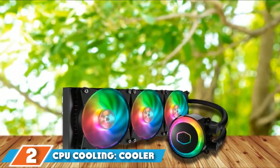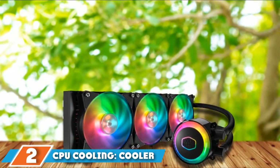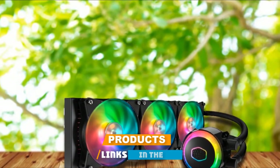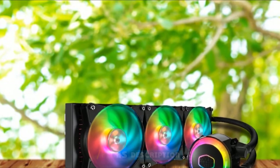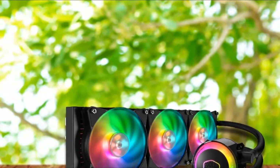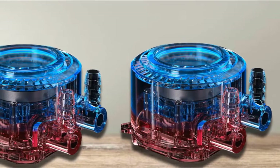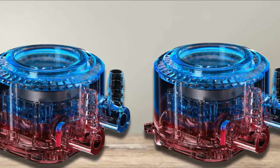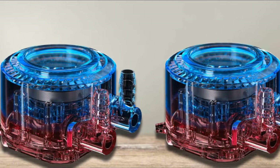Moving on to number two with CPU cooling: the Cooler Master ML360R. This liquid cooling system from Cooler Master comes looking funky with black and gray-based colors and RGB LED lights throughout the system. With the ML360R CPU Cooler, you are getting dual dissipation technology that is going to give you the latest in liquid cooling innovation.